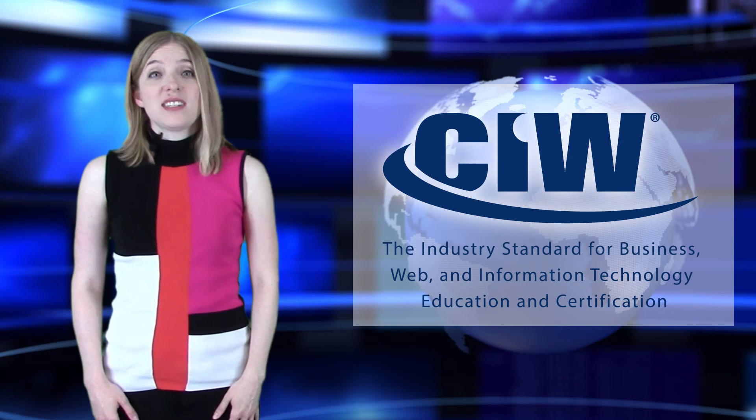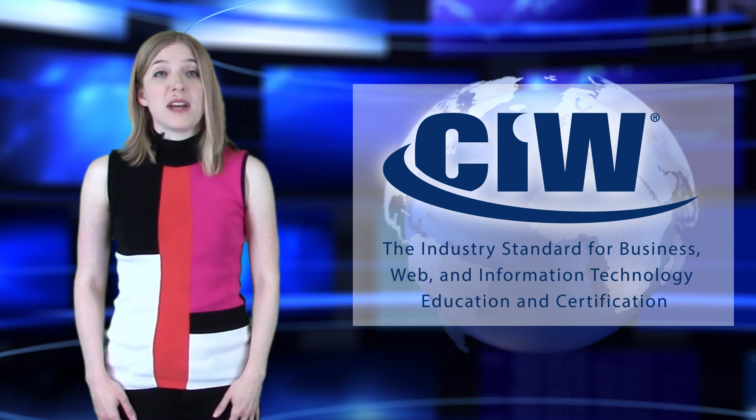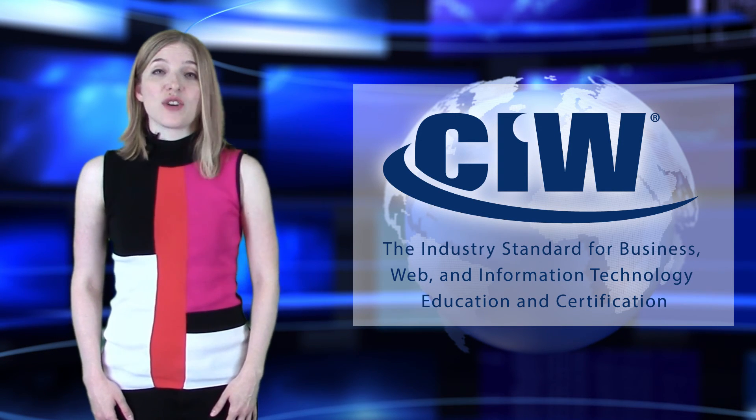CIW — the industry standard for business, web, and information technology education and certification.